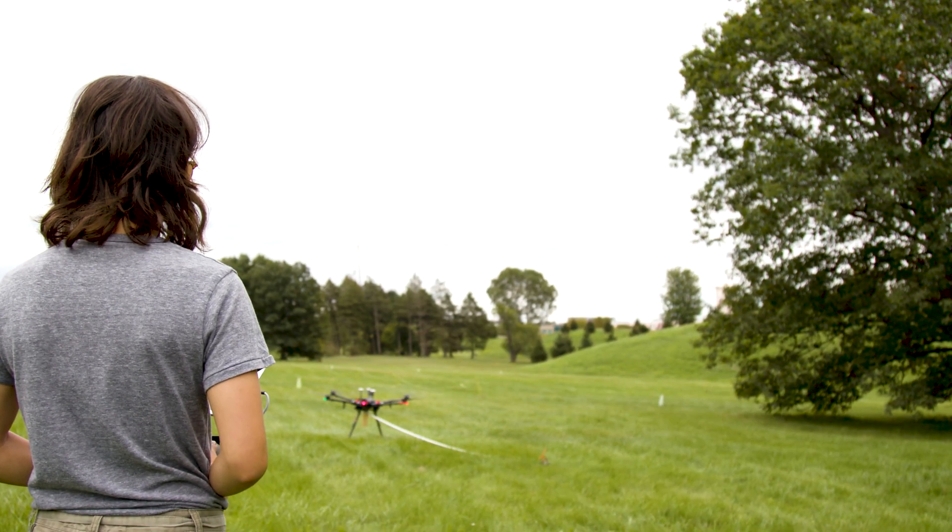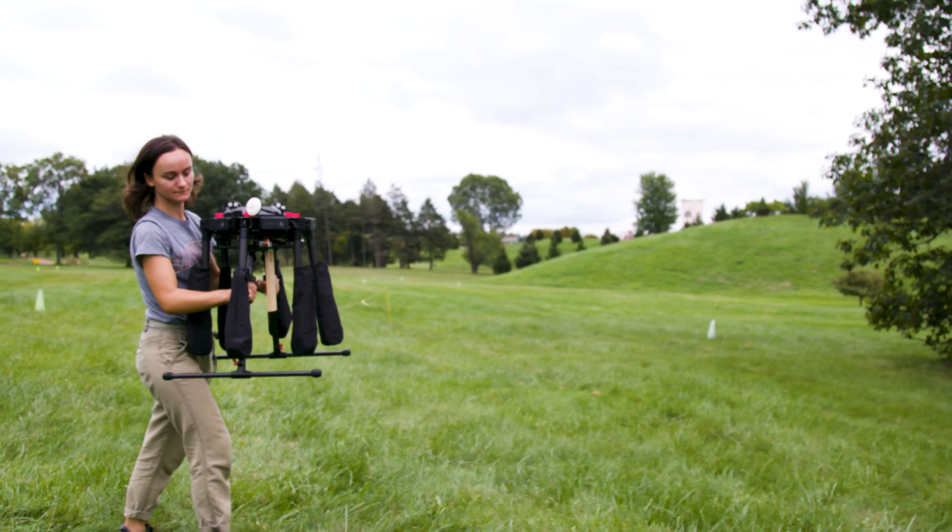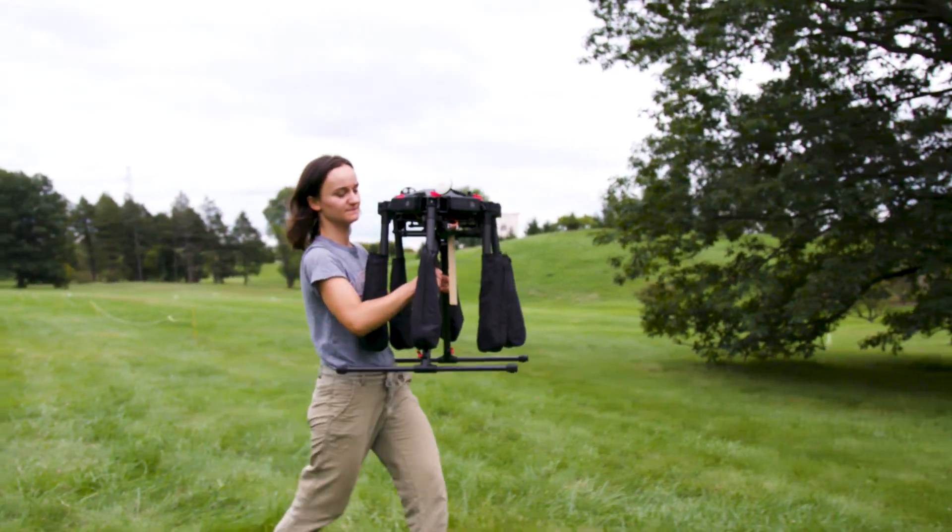The end goal is to be able to keep our trees healthier. We want our large trees to remain healthy because they absorb the most carbon from the atmosphere.